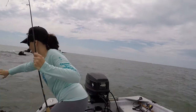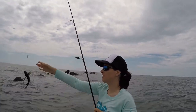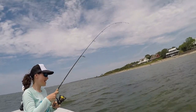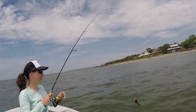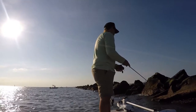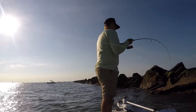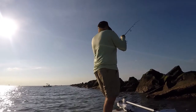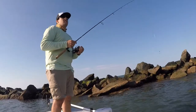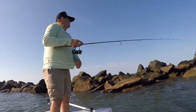Stinky toadfish! I'm in the bait stealers again. Not again! Pesky toadfish. You stinker — I'm telling you, in every single spot we've been to, it's been toadfish.